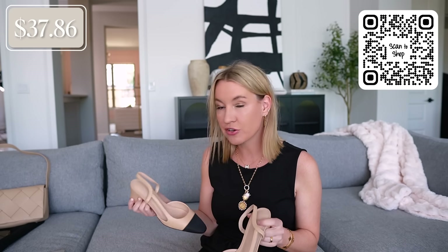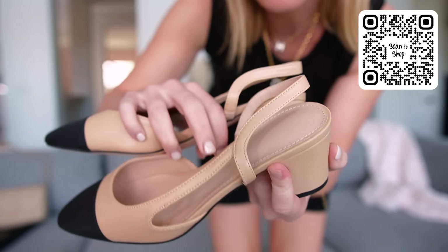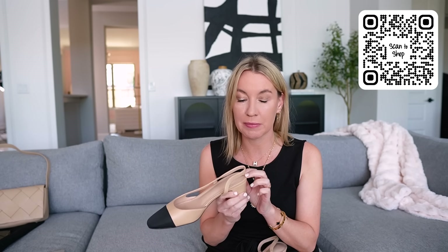Same with these — I don't feel like I would wear these enough to justify the price of the real Chanel slingbacks. These are under $38 and they're so similar to the Chanel ones. They do have a little heel on them — aren't they pretty? I think they're just a great staple. They do have a little bit of foot cushioning, a little memory foam. Very Chanel inspired for less.